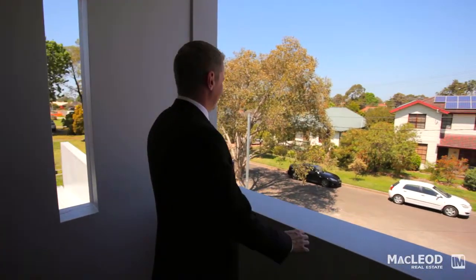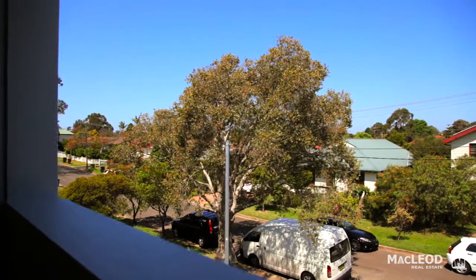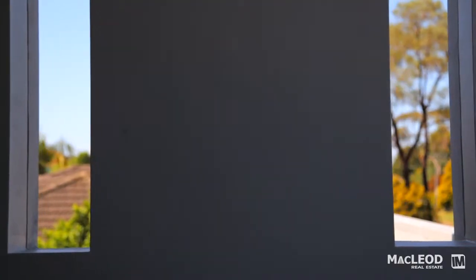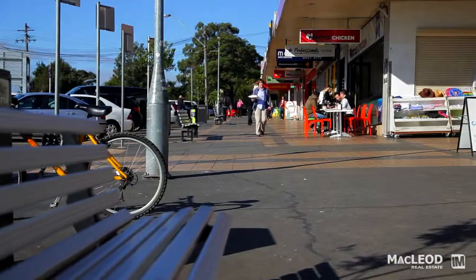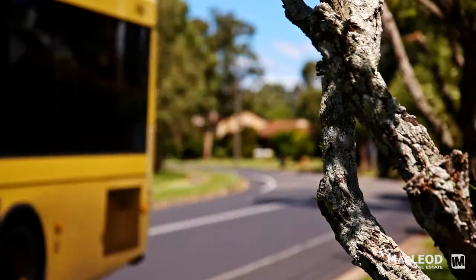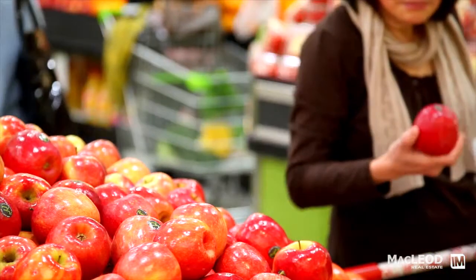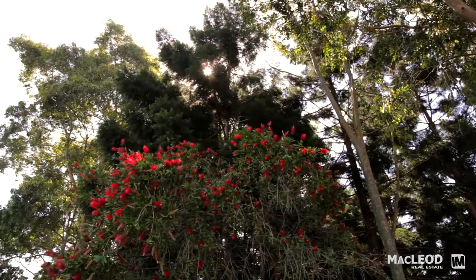Eccles Street is a lovely quiet street with a lot of quality homes and great neighbours. The location is fantastic, being just around the corner from the sought-after Ermington Public School, the shopping centre and the M52 government bus service to the city and Parramatta. There's also easy access by bus to Macquarie University and Macquarie Shopping Centre. A great family lifestyle is a key benefit to living in this area.